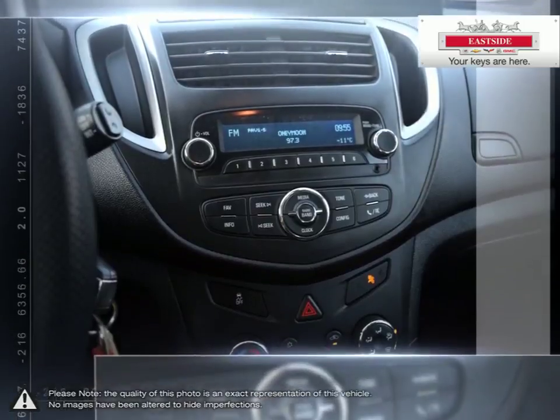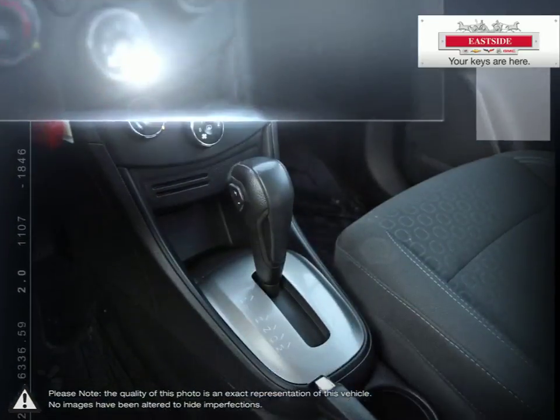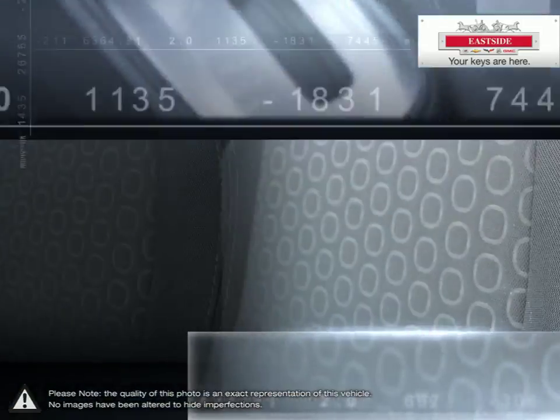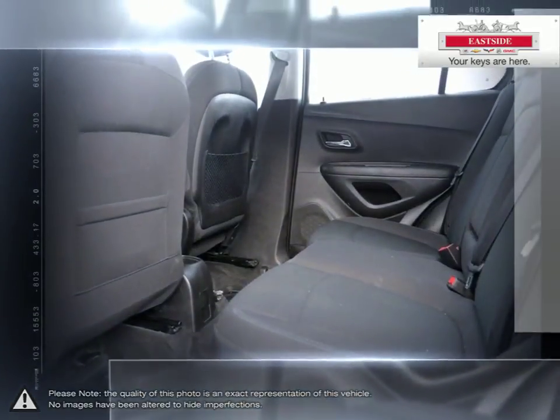Using Viato, we scan the internet to ensure the best possible value up front with all-inclusive pricing. When it's time to service your vehicle, remember Eastside services all makes and models. Stop by today and see first-hand why we are number one in customer satisfaction.